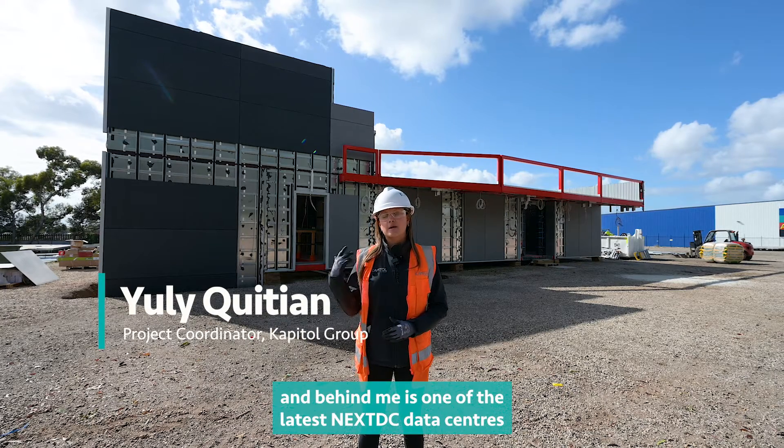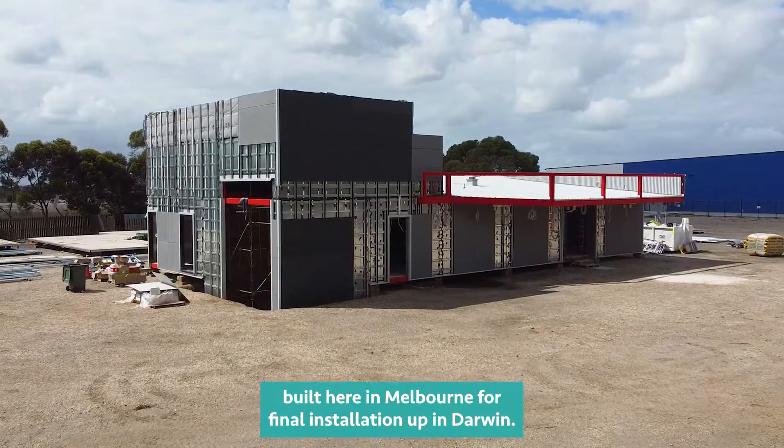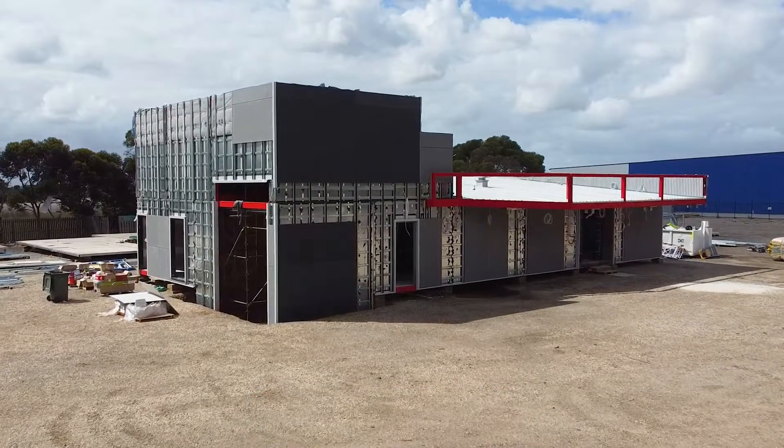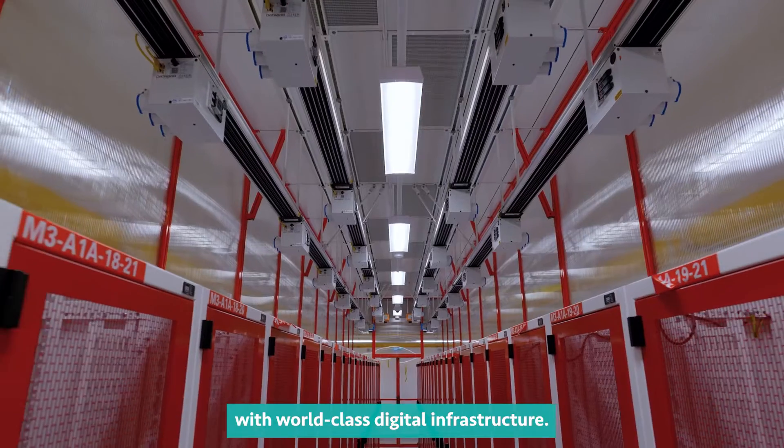Hello, I'm Julie Kitian, and behind me is one of the latest NextDC data centers built here in Melbourne for final installation up in Darwin. This project will provide the Northern Territory with world-class digital infrastructure.